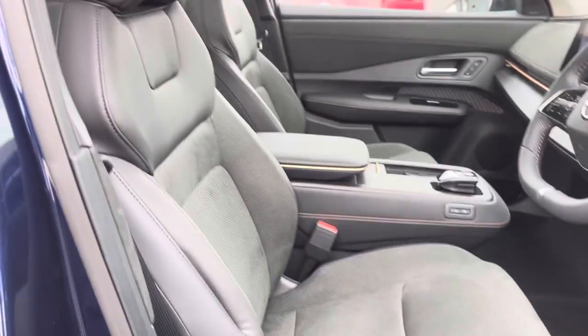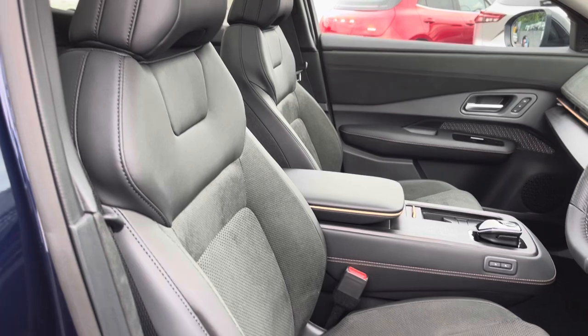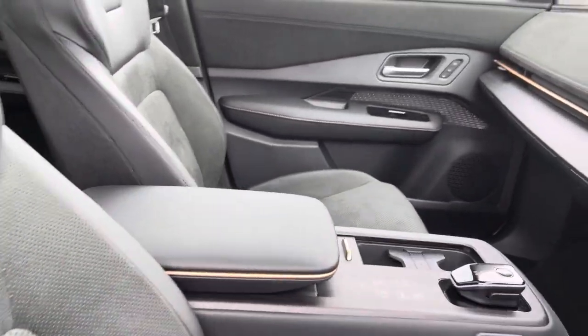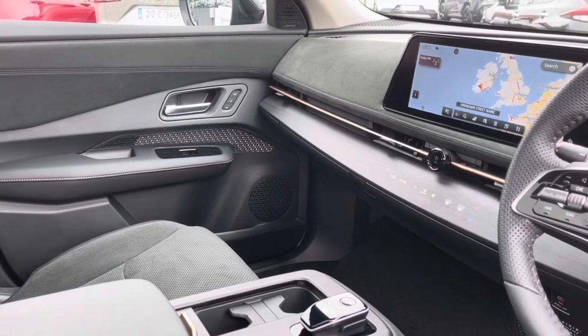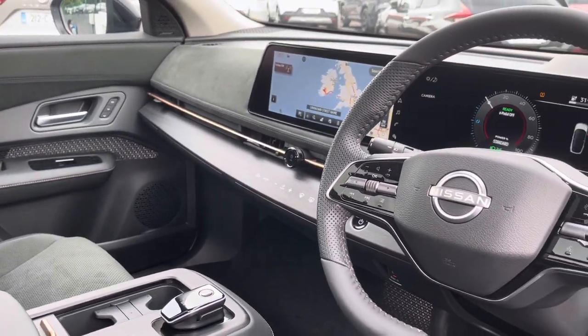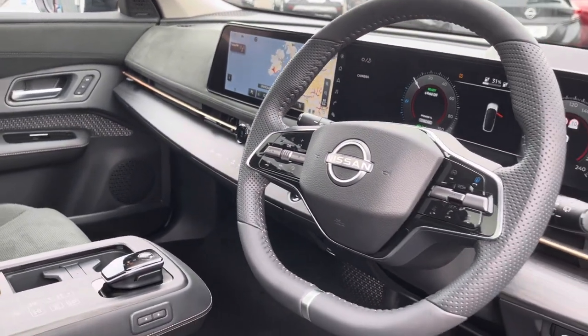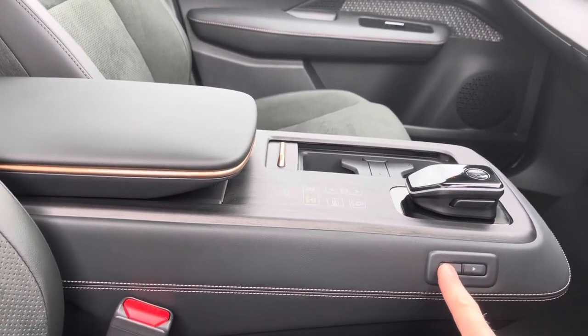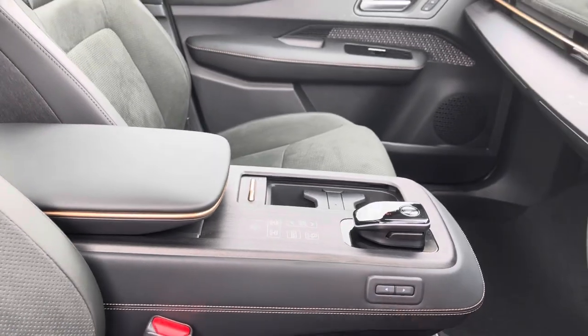Electric memory seats, and as previously mentioned the seats in the front are heated and cooled. It's a stunning car, great space, beautiful to drive and extremely efficient. The centre console can be moved forward and backwards as well.